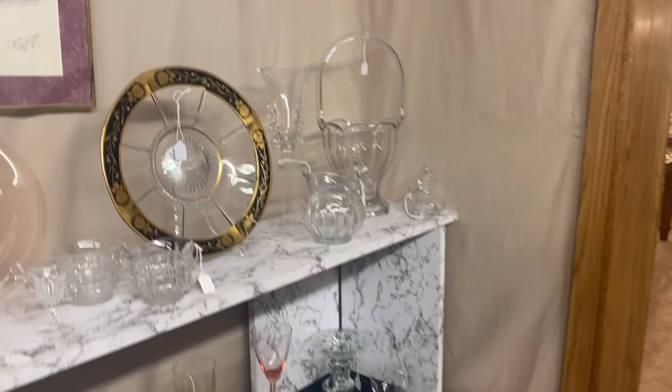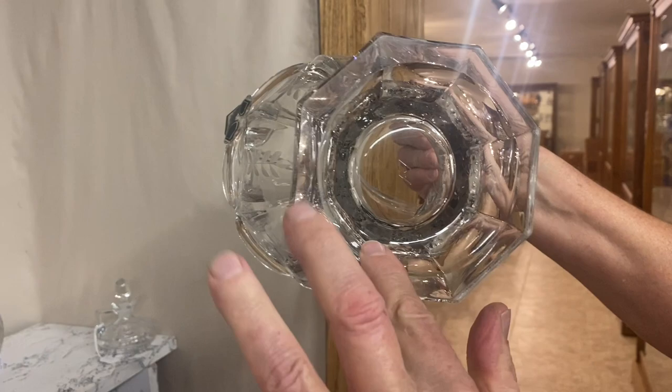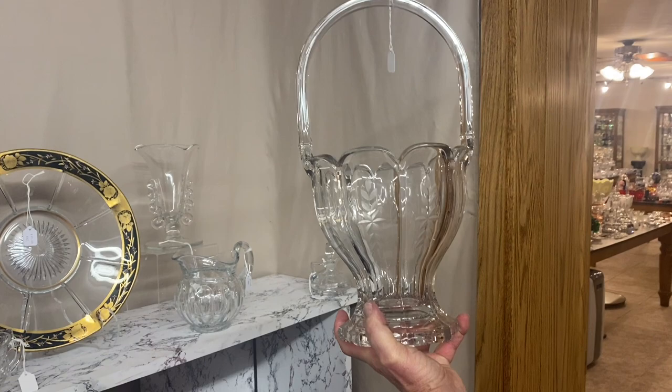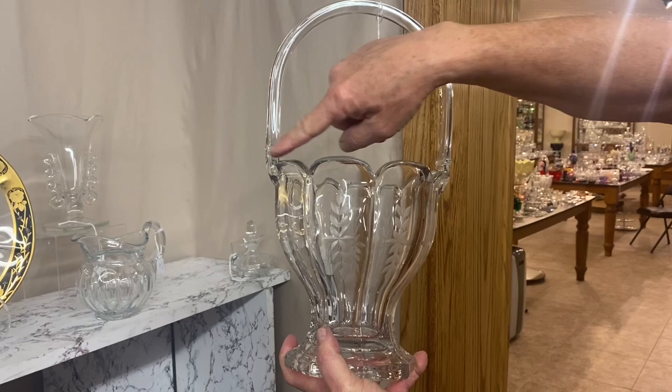Very first thing we have is a round colonial basket with a cutting on it — that is actually a Heisey production cutting. It has one little rough spot on the bottom. This is a large size — they made the colonial in two sizes: 7-inch and 8-inch. This is the 8-inch size. Even though it measures 14½ inches, they measured across the handle — that's how they know this is an 8-inch basket.